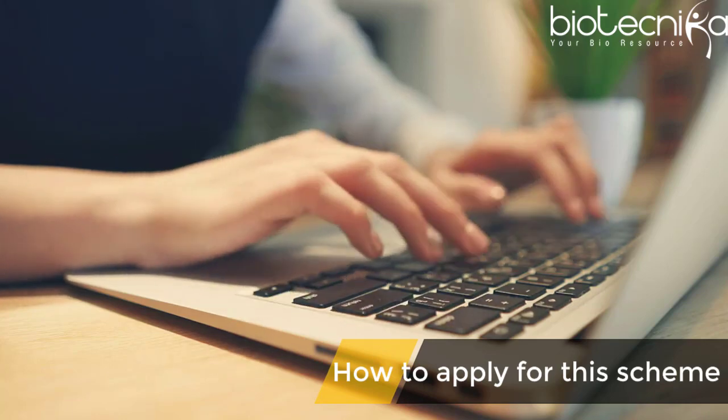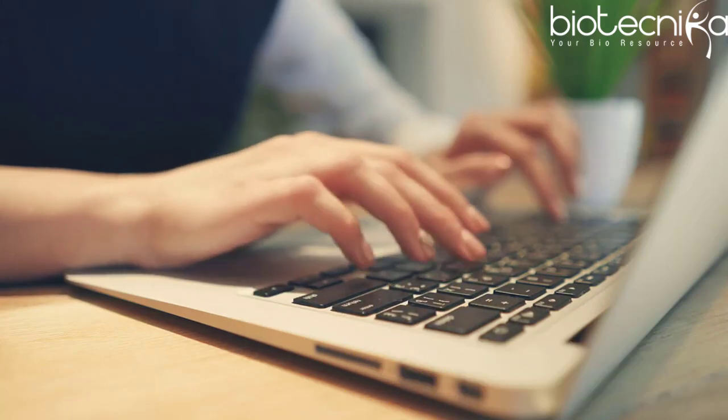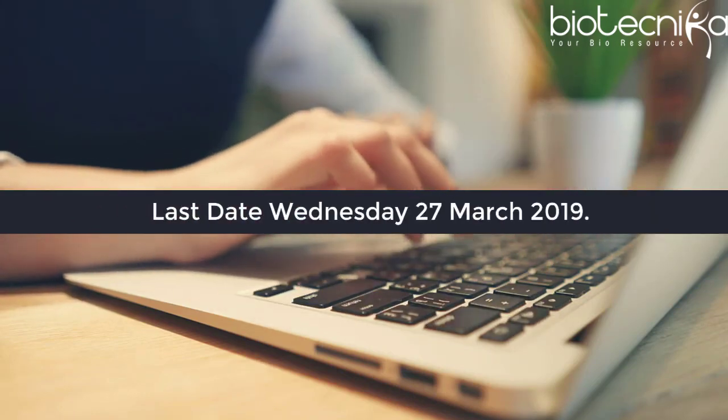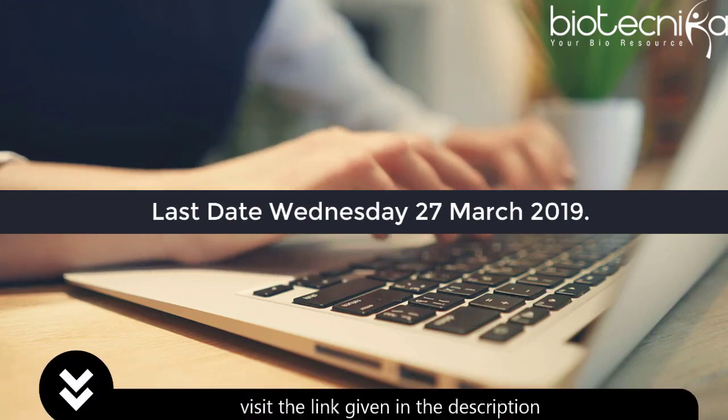How to apply for the scheme? The scheme is now open to applications and will close on Wednesday, 27th March 2019. To know more, you can visit the link given in the description.